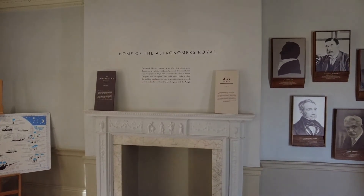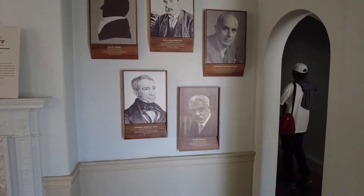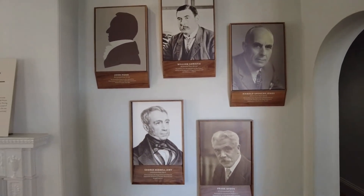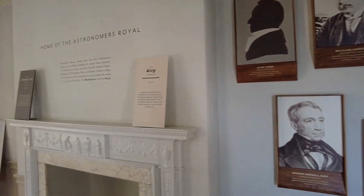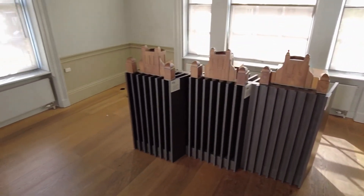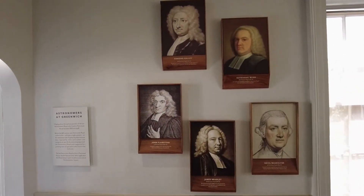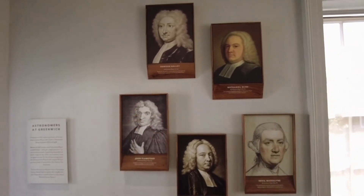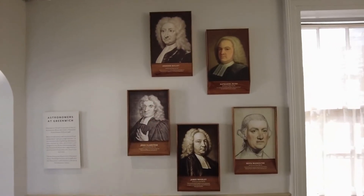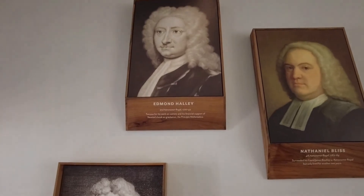Home of the Astronomers Royal. John Pond, Frank Dyson. Oh, here is the old guard, old signs. Edmond Halley - this guy, I think he discovered Halley's Comet, worked on comets.